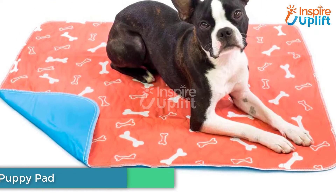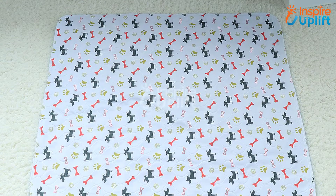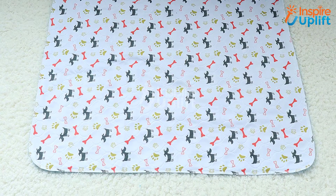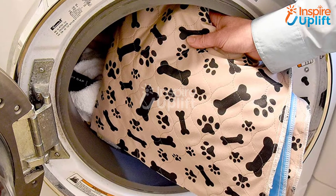At number 7 we have the Super Absorption Puppy Pad. Use this sheet to keep your sofas, floors, and bed clean from the dog's pee and dirt. It is an ideal way to maintain the cleanliness of your home without putting you in trouble. The Super Absorption Pad is anti-skid and comes with 4 layers.